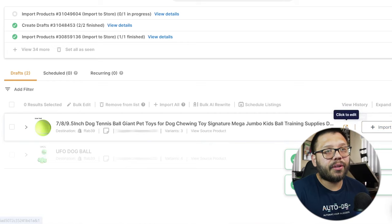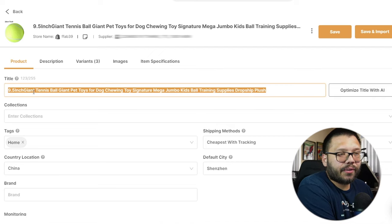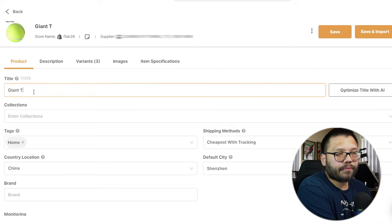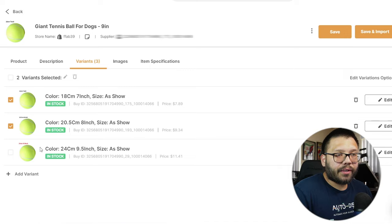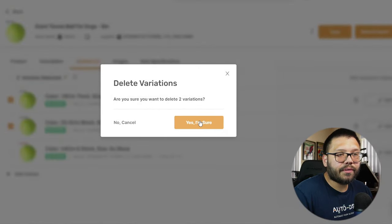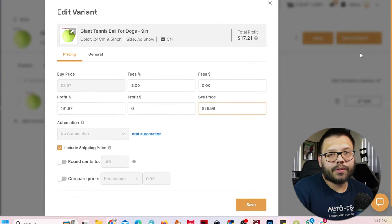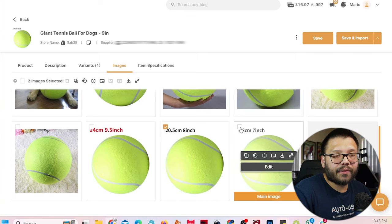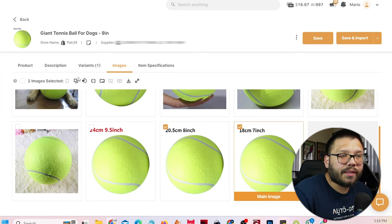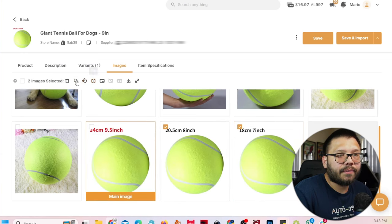Now let's do the same thing for the jumbo dog ball. I'm only going to be selling the 9.5 — actually let's change it. Let's call it 'giant tennis ball for dogs, nine inches.' I'll get rid of the other size variations. I'm going to change this price to $26.99 — just a couple bucks more. The images are good, except for the eight-inch and seven-inch sizes since we're not going to be selling those, so let's delete those. Let's make the nine-inch the main image. Save and import.